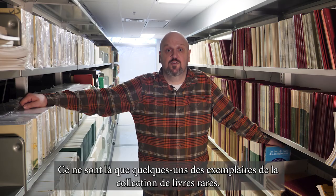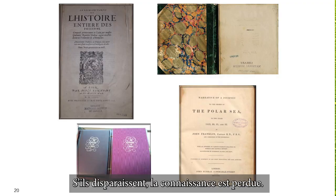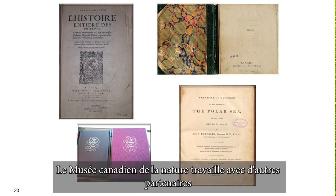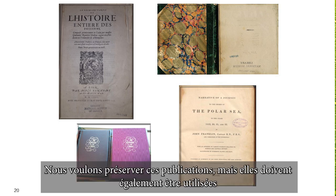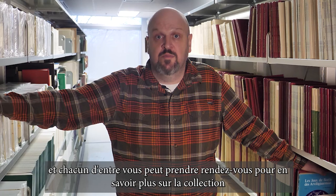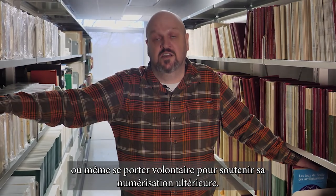These are just some of the rare books in the rare book collection. They are rare because they will never come again — when they are gone, the knowledge is lost. The Canadian Museum of Nature is working with partners to make some of this amazing content available through portals like the Biodiversity Heritage Library. We want to preserve these publications, but they also need to be used — and any of you can make an appointment to learn more about the collection or even volunteer to support its further digitization.